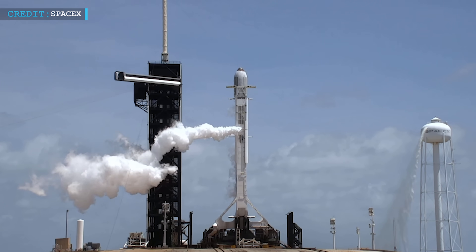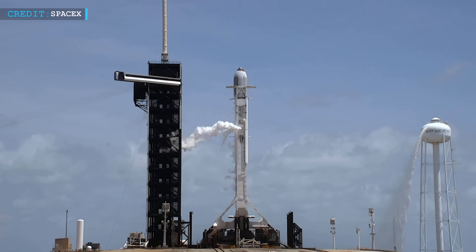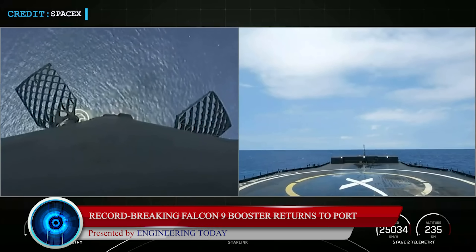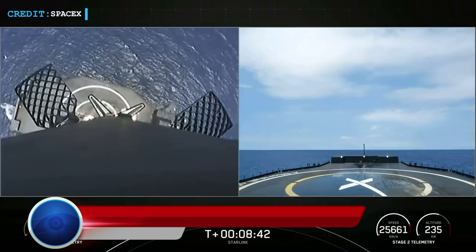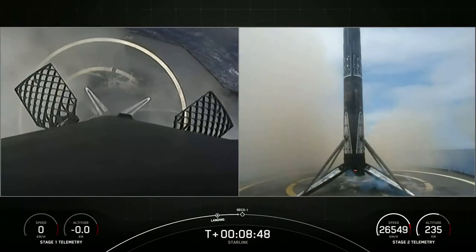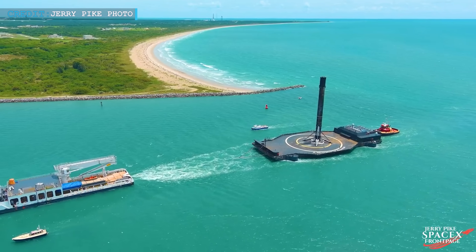In the following update: SpaceX's record-breaking B1060 Falcon 9 booster returns to port. Just a few days ago, SpaceX's B1060 Falcon 9 booster nailed its 13th launch and landing, creating a record. Recently, that record-breaking booster returned to port on the 21st of June.